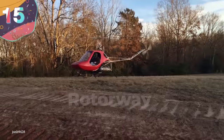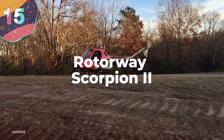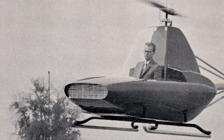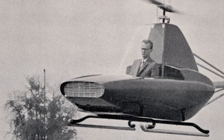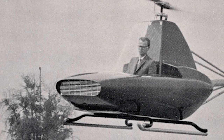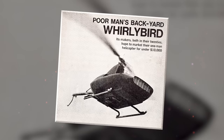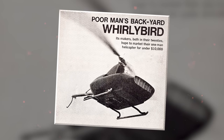Number 15: Rotorway Scorpion II. BJ Schramm was an engineer and designer who, in the 1960s, set out to create a series of helicopters that an average person could afford, selling for less than $10,000. So he created his Javelin model for Rotorway — a funky-looking, retro-futuristic single-seater powered by a humble 40-horsepower motorcycle engine.